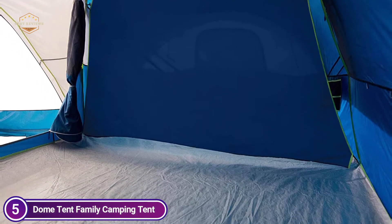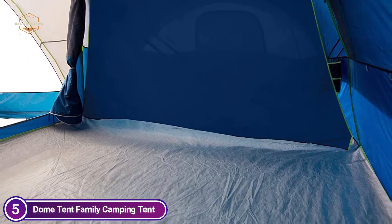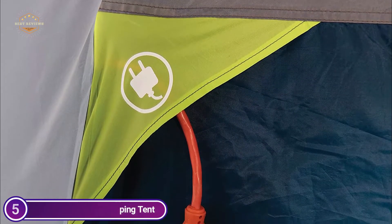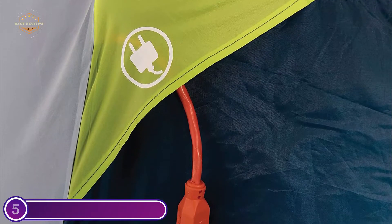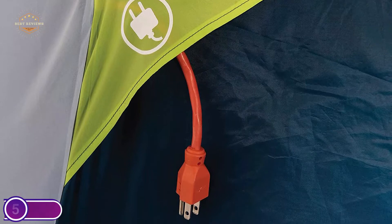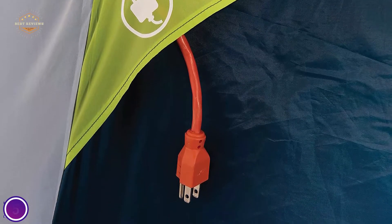Mesh roofs offer excellent stargazing opportunities. Weather protection is provided with a removable fly and taped seams; a covered entrance provides protection to the tent. An E-Port allows for easy access to your electrical cords. For group viewing, a movable media pocket can hold a tablet.